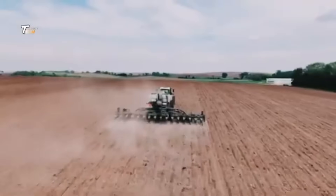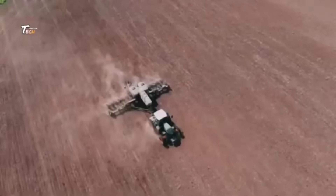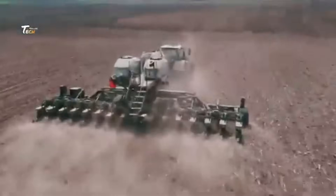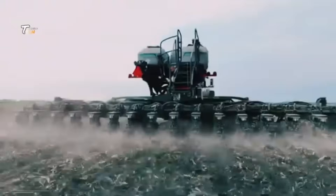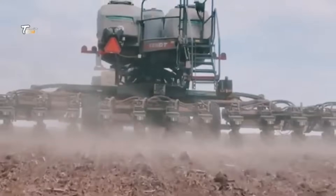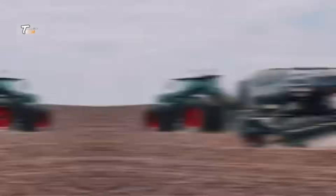Today, on Tech Machine, we take you inside a factory where agricultural cultivator blades are crafted with precision. These essential tools play a crucial role in modern farming, ensuring efficiency and productivity in the field.